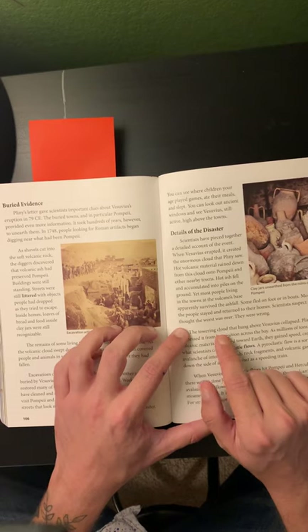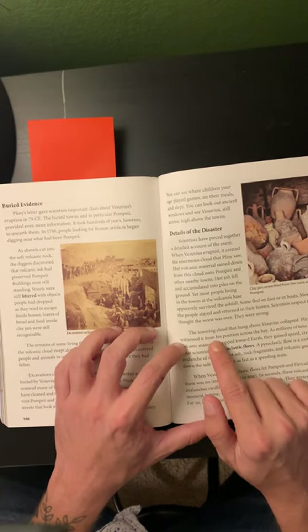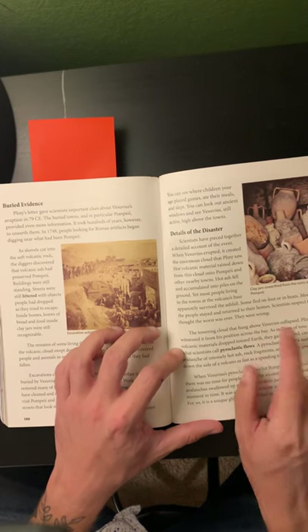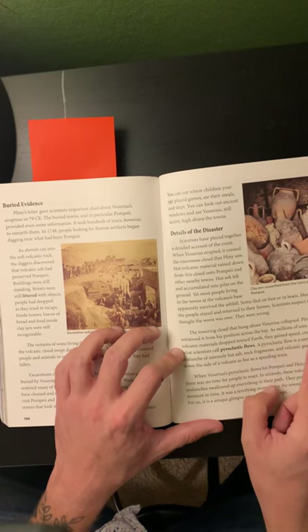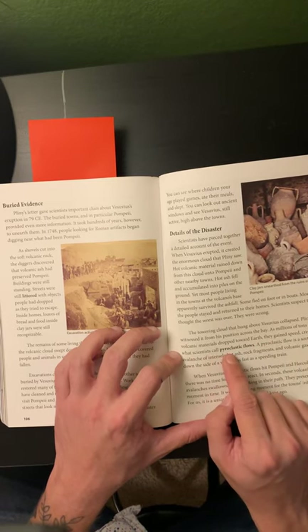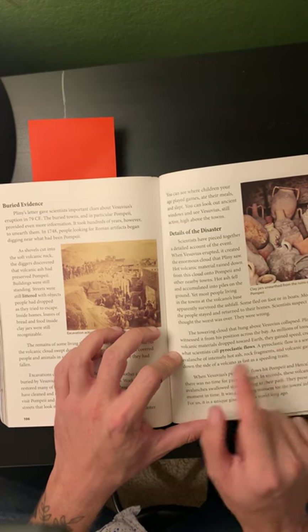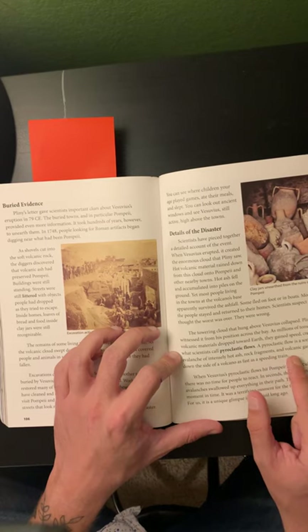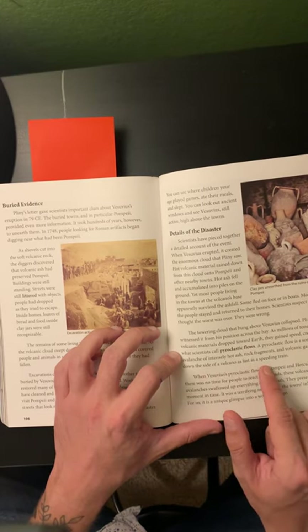The towering cloud that hung above Vesuvius collapsed. Pliny witnessed it from his position across the bay. As millions of tons of hot volcanic materials dropped toward Earth, they gained speed, creating what scientists call pyroclastic flows. A pyroclastic flow is a sort of avalanche of intensely hot ash, rock fragments, and volcanic gas. It rolls down the side of a volcano as fast as a speeding train.